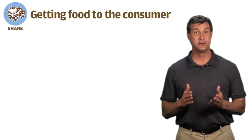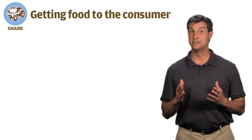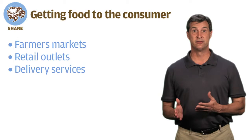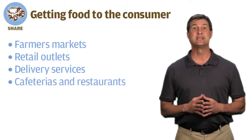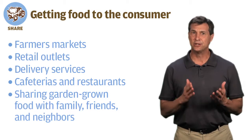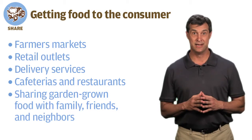Share entails getting food to the consumer. That includes selling through farmers markets, retail outlets, and delivery services, as well as cafeterias and restaurants. It also includes sharing the food grown in a garden with family, friends, and neighbors.